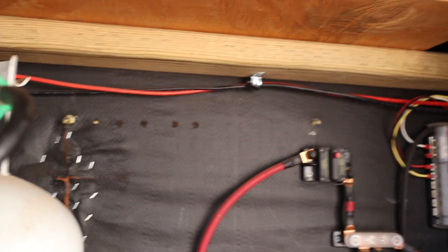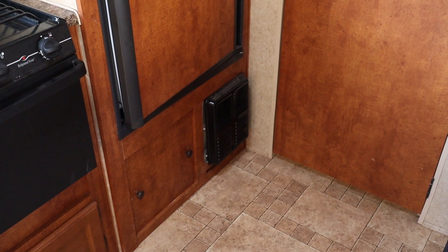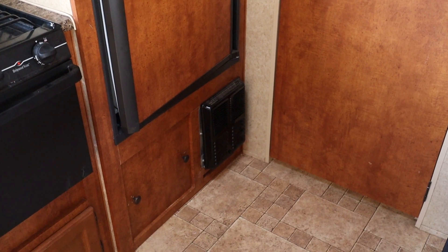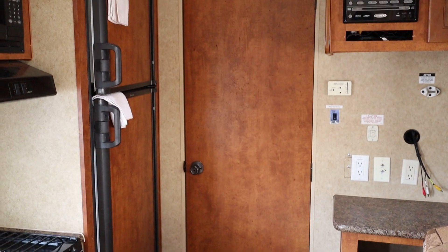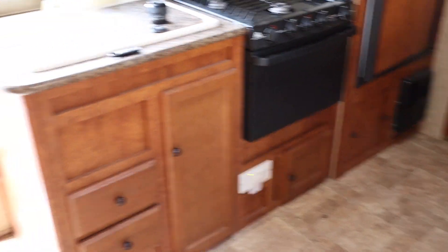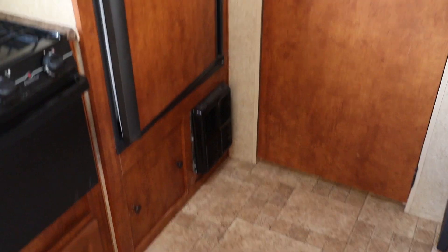All right, back to the inside of the trailer. Let's talk about the heater. So here's where the main heater is, right by the bathroom door. The kitchen is just over there, dinette all the way over there — just trying to give you an idea. That's where the main heater is.